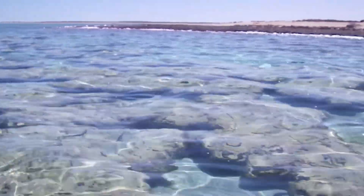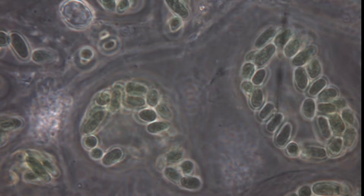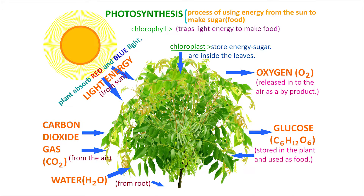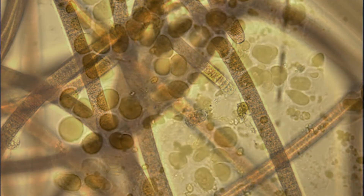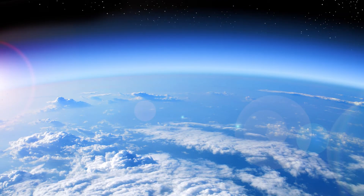Why should you care about stromatolites? One of the most prevalent microbes in living stromatolites are cyanobacteria. Cyanobacteria are microbes that feed off the sun using a metabolism called photosynthesis, just like plants. One of the most important characteristics of cyanobacteria is they provide much of the oxygen we breathe. Because of these cyanobacteria, stromatolites have played an important role in creating the oxygen-rich atmosphere we have today.